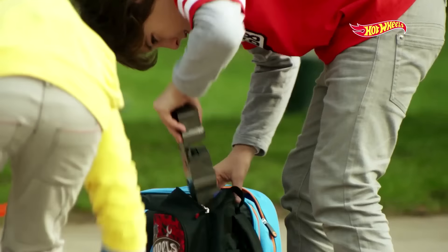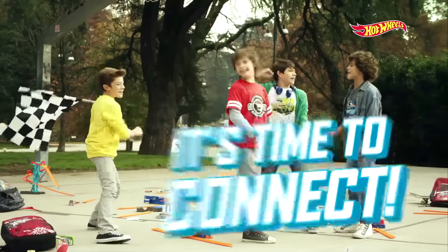Hot Wheels! The Boosters! Connectors! It's time to connect!